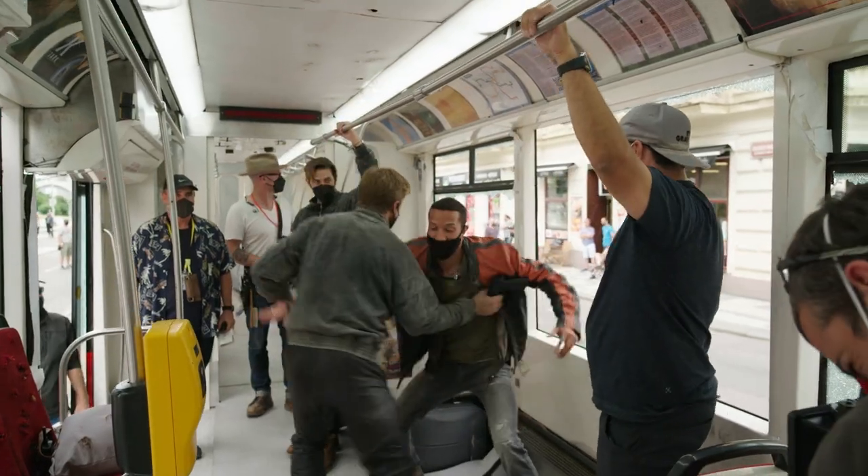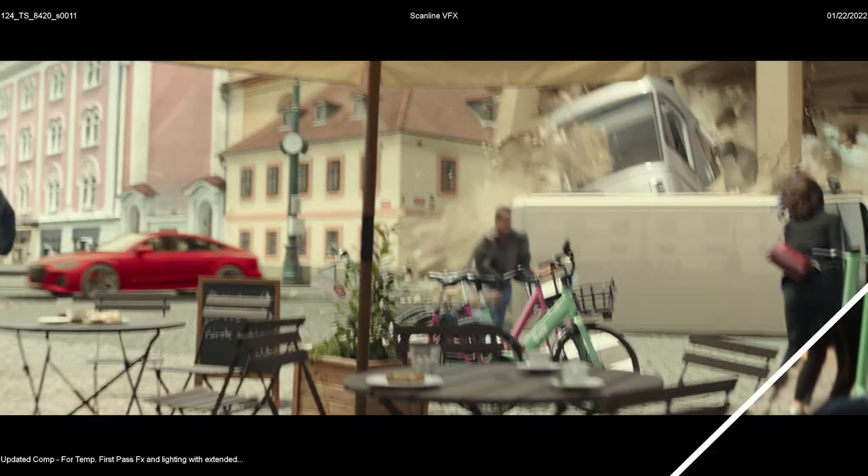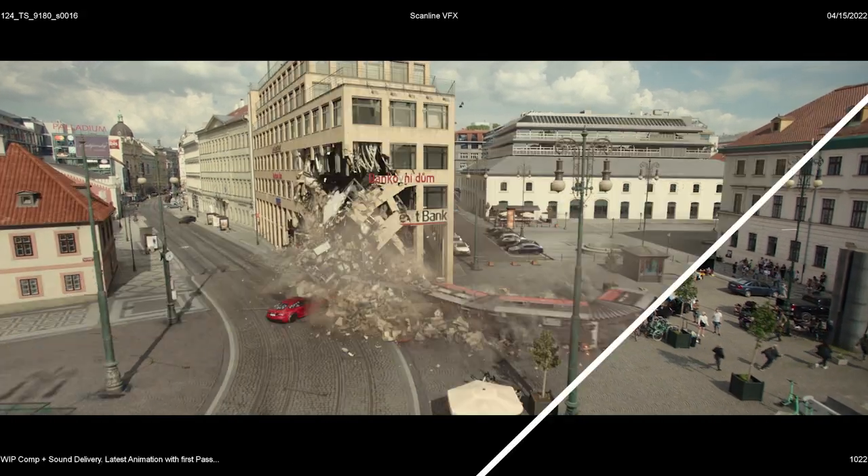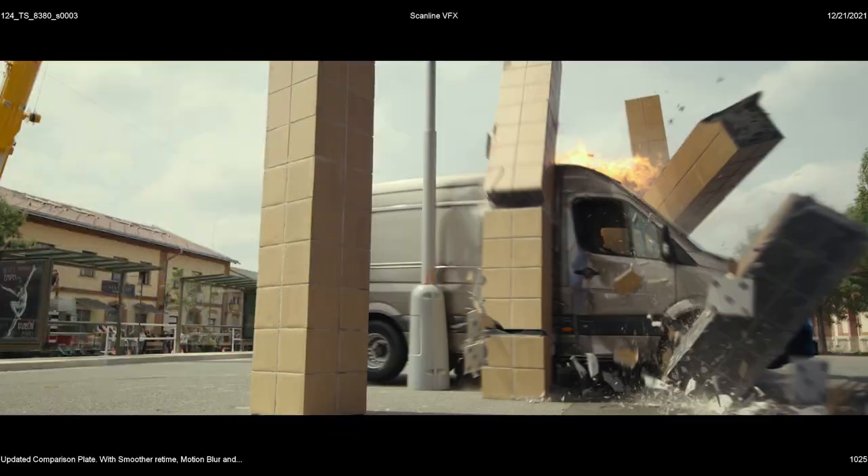All of the fighting done inside the trolley was done on the motion basin project. Pretty much all of the exterior trolley shots are enhanced with CG, but all of the vehicles surrounding the trolley are practical — stunt-driven cars exploding and getting hit.